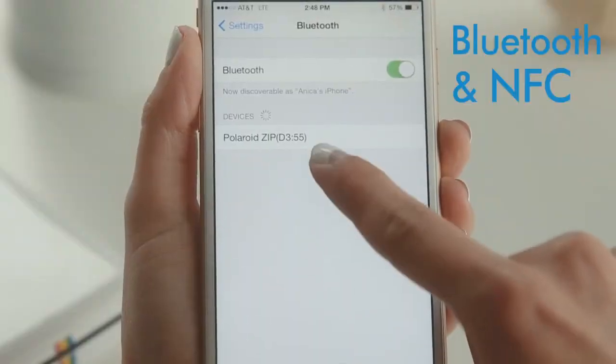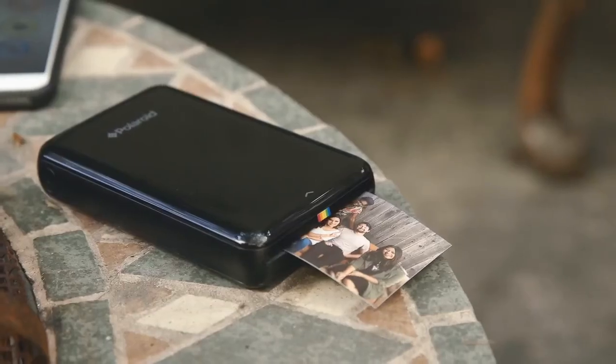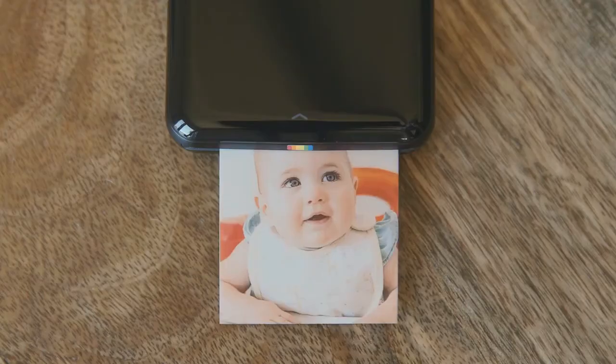After downloading the Polaroid app, printing takes less than 60 seconds, making it perfect for parties and on-the-go types — an ideal way of making tangible memories.